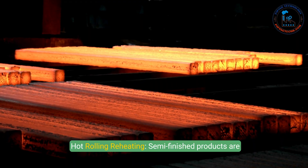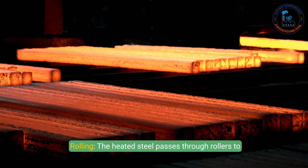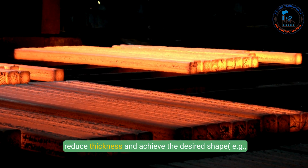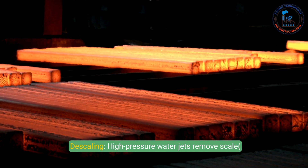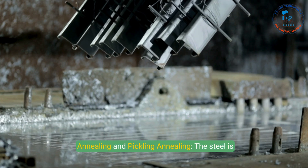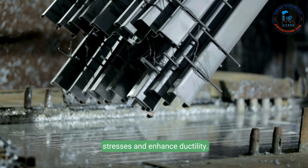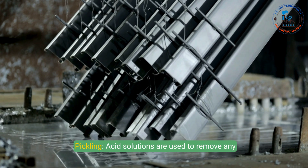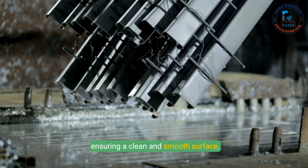Step 4: Hot rolling. Semi-finished products are reheated to temperatures suitable for deformation, then passed through rollers to reduce thickness and achieve the desired shape — such as plates, sheets, or bars. High-pressure water jets remove scale and oxide layers formed during heating. Step 5: Annealing and pickling. The steel is heated and slowly cooled to relieve internal stresses and enhance ductility. Acid solutions are then used to remove surface impurities, including oxide layers, ensuring a clean and smooth surface.